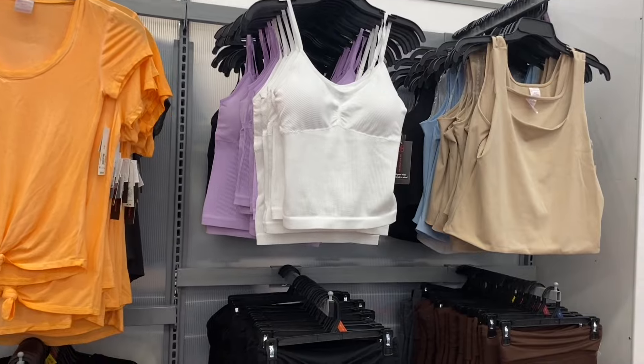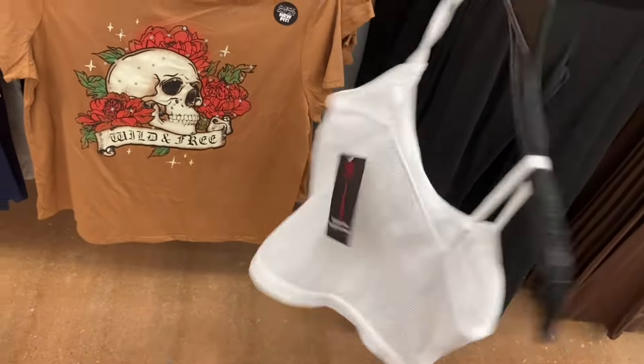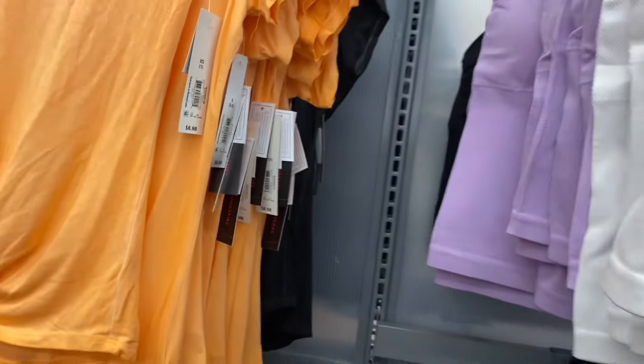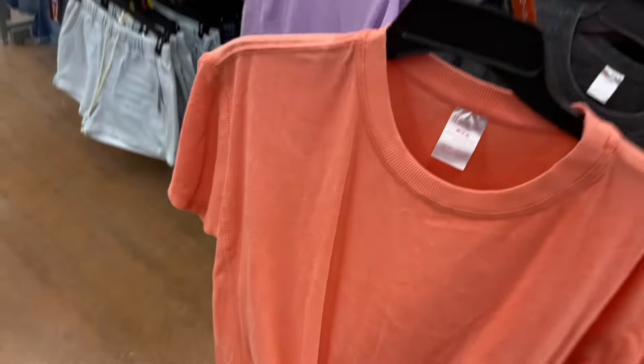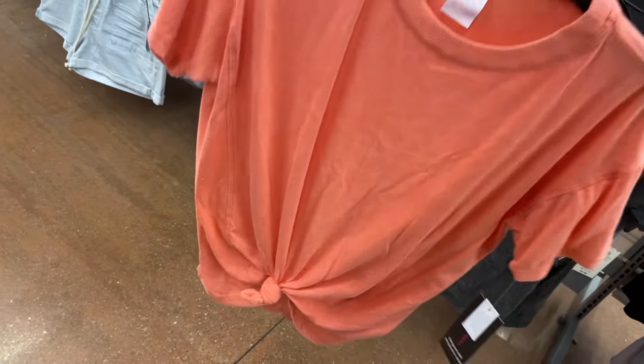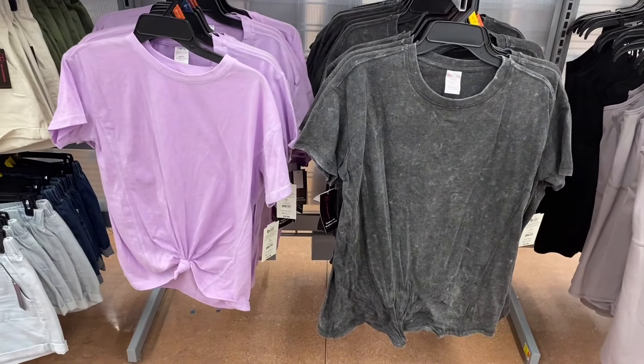They also have new seamless tank tops for $6.98, very similar to ones they've had before. They come in black, purple, and white by No Boundaries in extra small through 3XL. I showed this tie-dye shirt before but they have two new colors. It's the Mineral Wash Tee for $9.98 by No Boundaries — it has ribbing around the crew neck and a seam detail. Now you can get it in beige and lavender in addition to black.